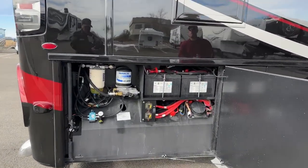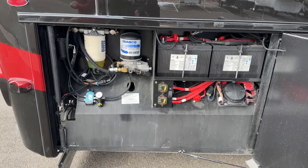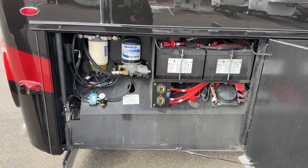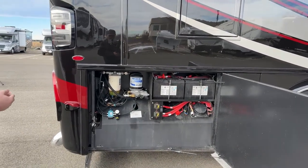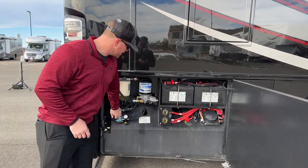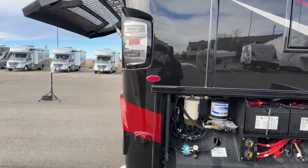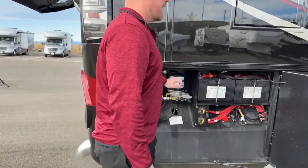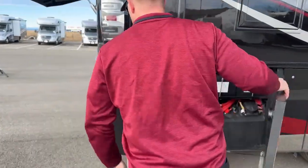In the last compartment on the passenger side we have our chassis maintenance compartment — two chassis batteries used to start the engine and generator. Two circuit breakers here will completely disconnect that battery system from the rest of the coach, so if you're putting it in storage for an extended period you can turn those off to prevent parasitic draw. We also have an auxiliary compressor switch used to build air pressure for the rear hatch — an air-lift rear hatch to access the engine — and finally the fuel water separator and air dryer, nice and easy to access.